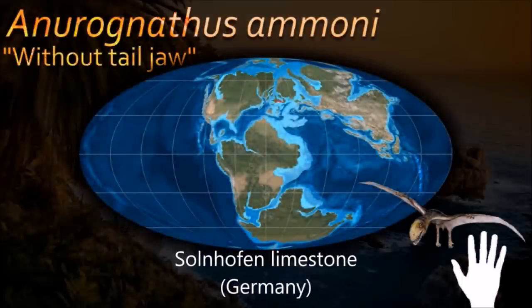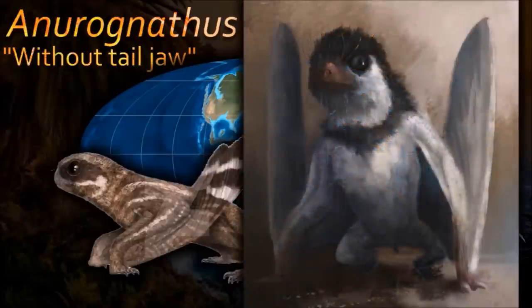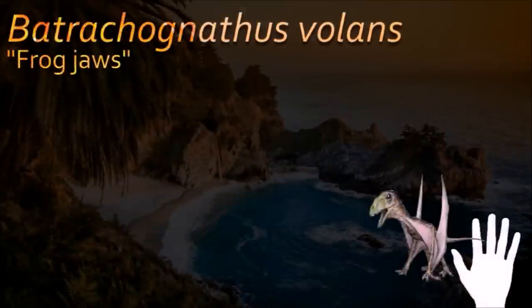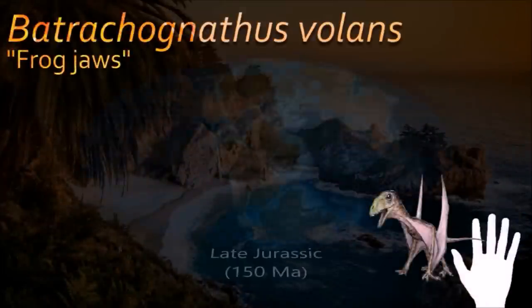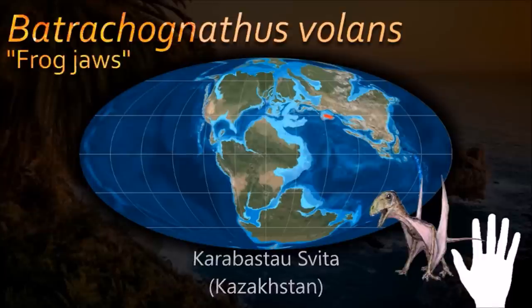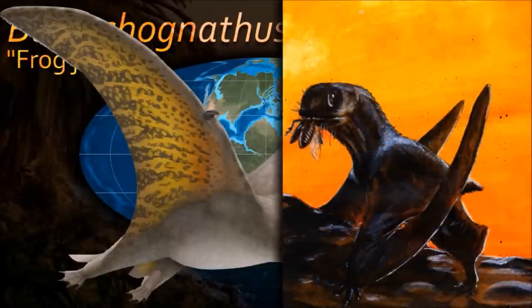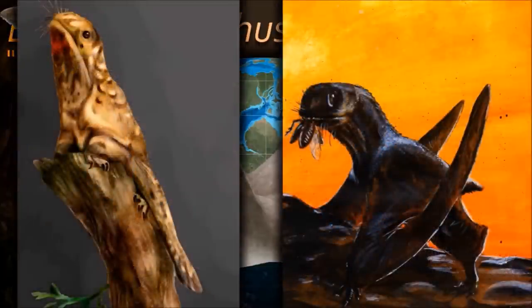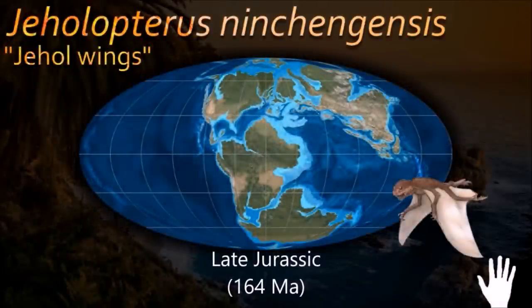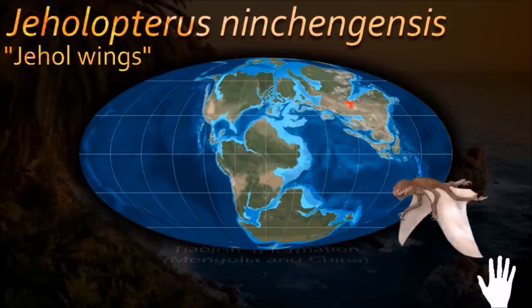Anurognathids are often believed to have been nocturnal or crepuscular, akin to bats. The fact that many Anurognathids have large eye sockets supports the theory of living in darkness. Their teeth suggest they were insectivorous, though some may have had more prey choices, such as Batrachognathus and Gegepteris, who is also believed to have been a fish-eater. The wings of Gegepteris show evidence that they attach to the ankle. The legs are short but robust, and the toes bear well-developed curved claws, though not as long as the hand claws.